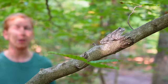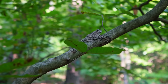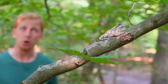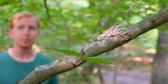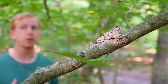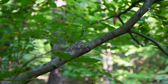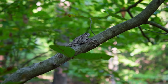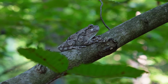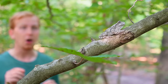Gray tree frogs are amphibians that spend most of their adult life living in the trees — that's why they're called tree frogs. They live all over the eastern U.S. in swamps and wet forests. You probably won't see these frogs unless you live near a pond or swamp. They hide during the day and come out at night, so most people don't get the chance to observe these amazing amphibians. Look at that camouflage! Their skin is perfectly designed to blend into the tree bark where they sleep. I see lots of little bumps and lumps, almost like tree bark.